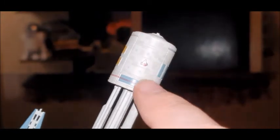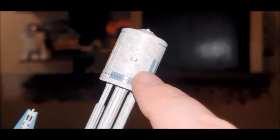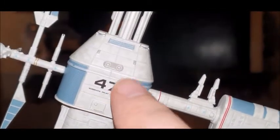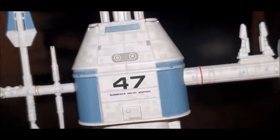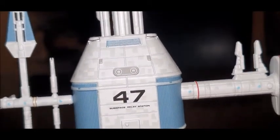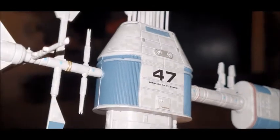Let's call it the command section - the command section is at the top, basically the bridge of the system. The main bulk would be the engineering section, the power core and all that. We've got '47 - it's a subspace relay station,' with some nice aztec paneling going on and some nice detail in the blue there.